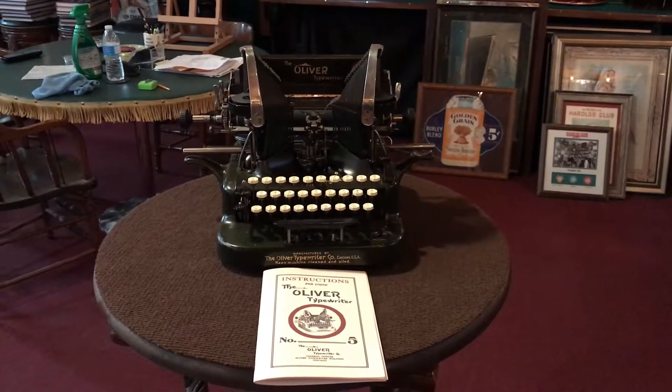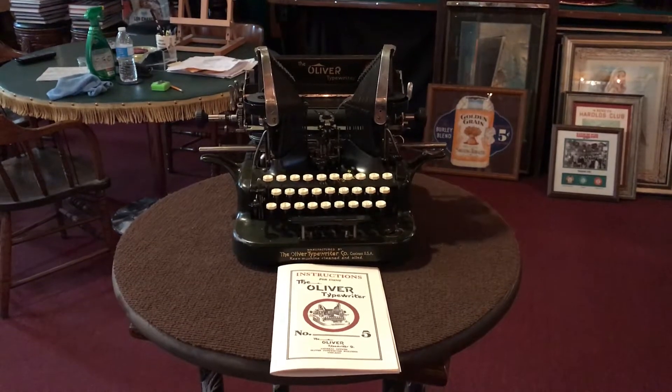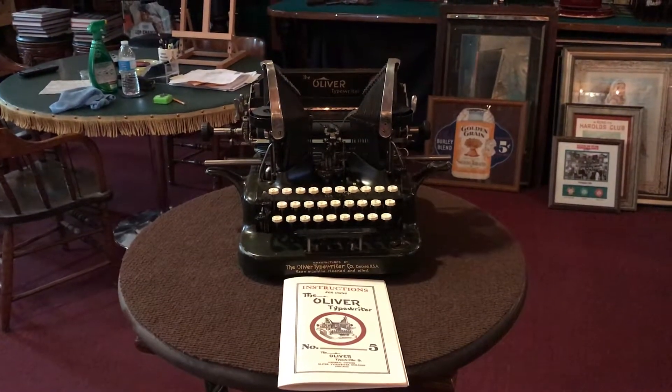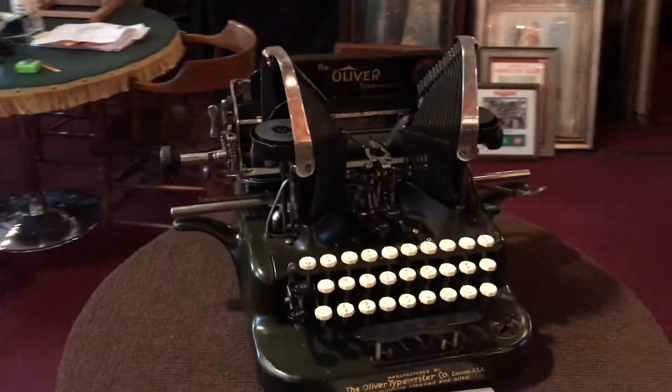Hey everyone, it's Jeff from the Manteeks Network. How are you doing today? What we have here is a 1927 Oliver typewriter made out of my kind of town, Chicago, where I'm from, because everything cool is made out of Chicago.